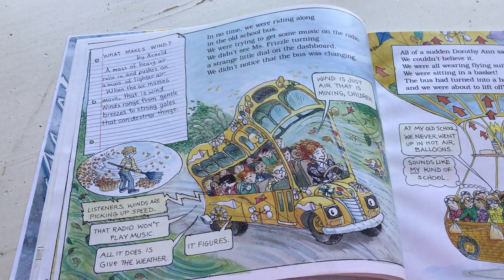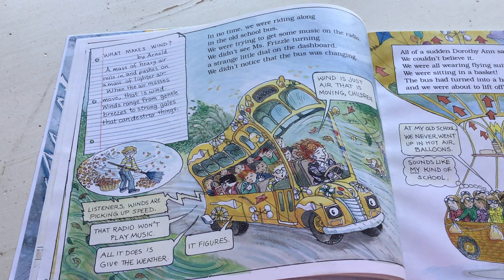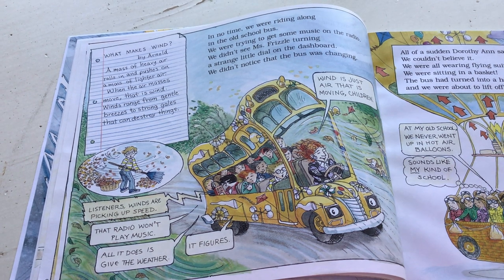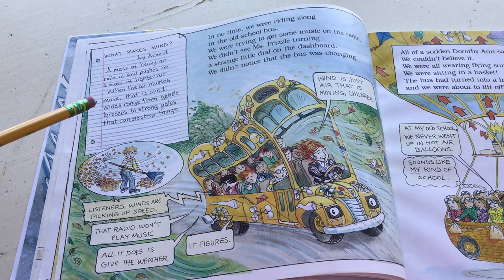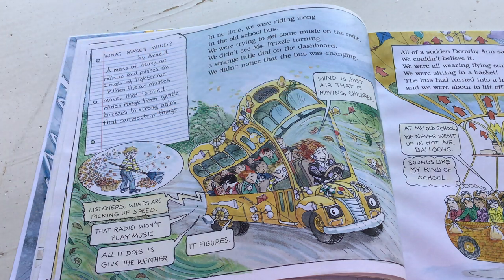'In no time, we were riding along in the old school bus. We were trying to get some music on the radio. We didn't see Miss Frizzle turning a strange little dial on the dashboard. We didn't notice that the bus was changing.' Arnold wrote: what makes wind? A mass of heavy air rolls in and pushes on the mass of lighter air. When the air masses move, that is wind. Winds range from gentle breezes to strong gales that can destroy things.